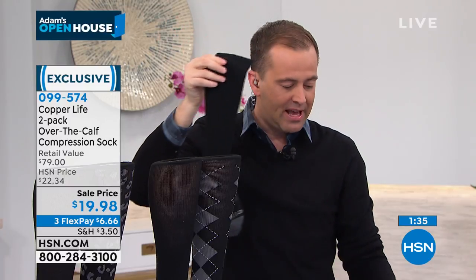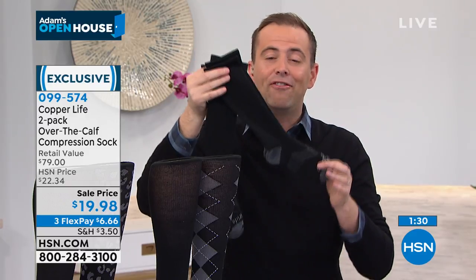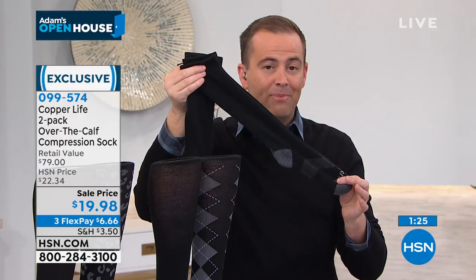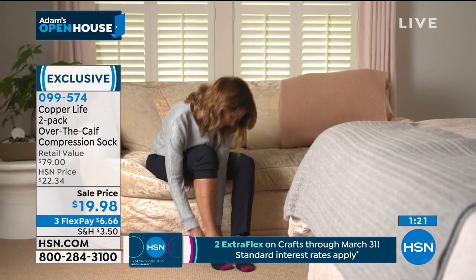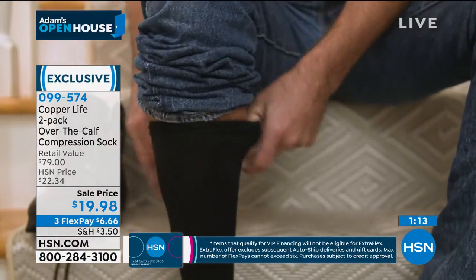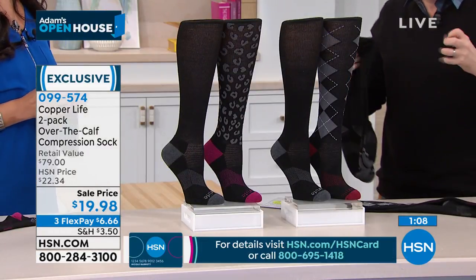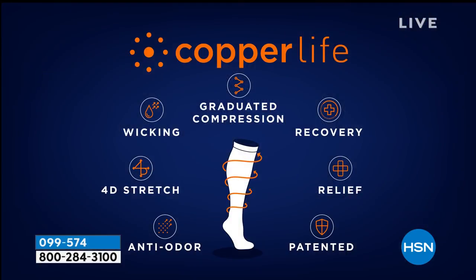If you're ordering right now, you get two pairs of world-famous Copper Life by Tommy Copper for under $20 — with three flex pay of $6 and change. The patented antibacterial quality is more important now than ever, and the copper infusion inhibits odor. At Tommy Copper they are a pain management company — the whole job is to help manage your pain and make you feel better.